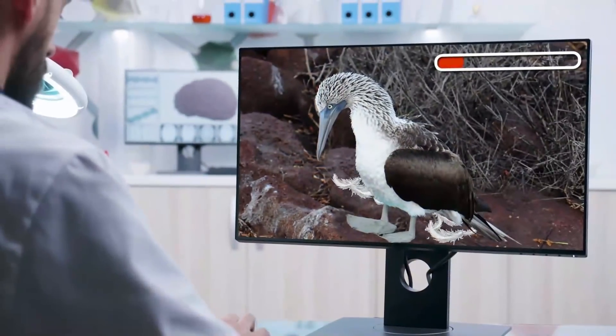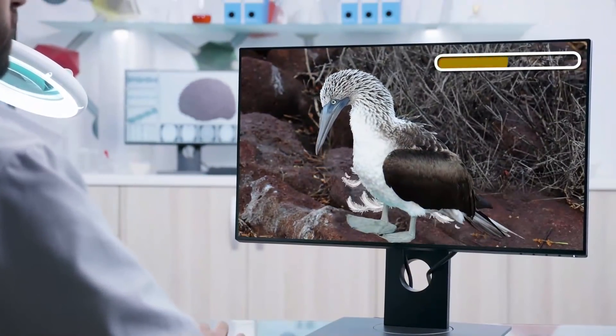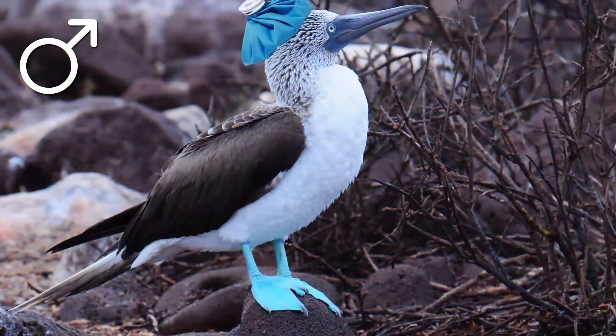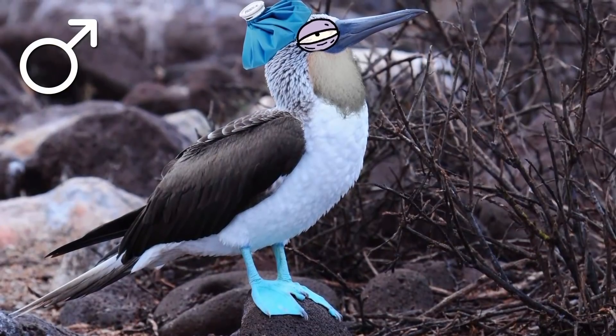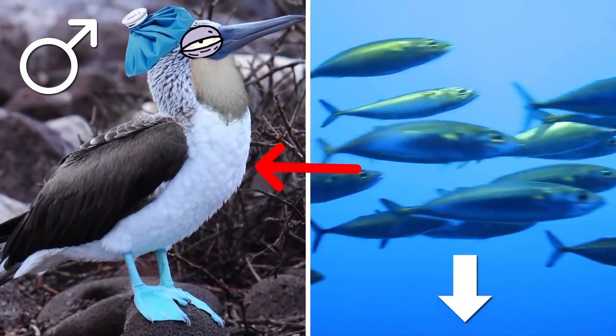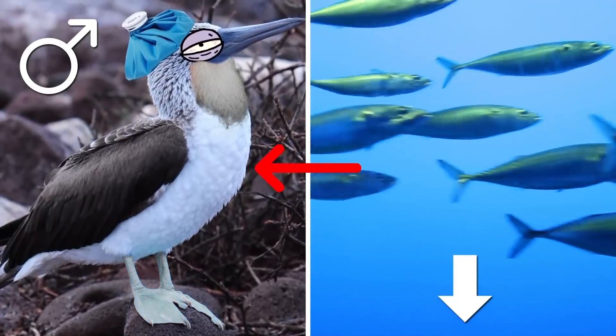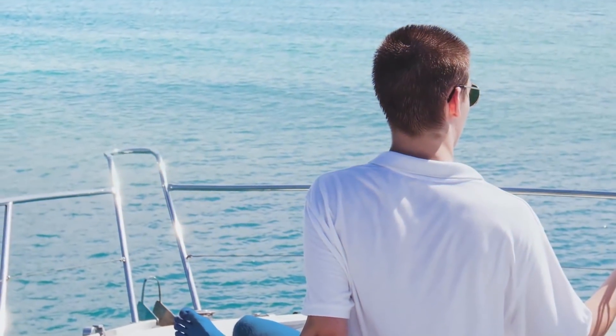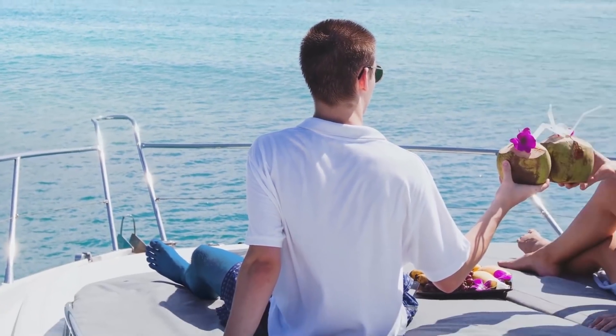Research has shown that when performing this goofy foot-flaunting dance, males with brighter feet appear to be more popular with the ladies. The brightness of a booby's feet corresponds with its health — if a male is unhealthy, weak, or old, it will generally not be as good at securing food, resulting in a reduced concentration of carotenoids and therefore duller feet. It makes me wonder: if I start painting my feet blue, will I get more dates?